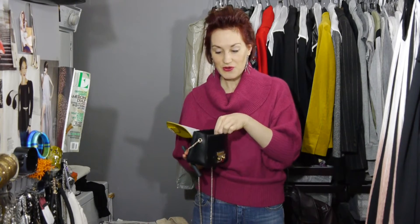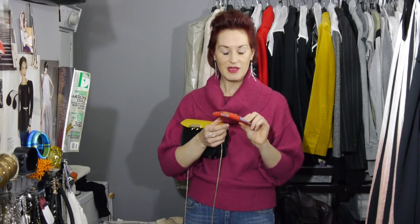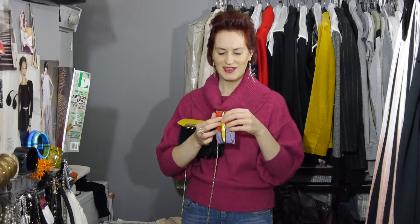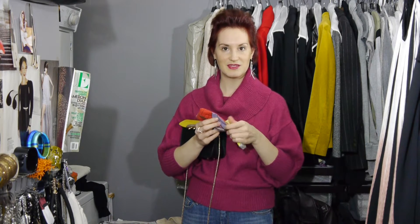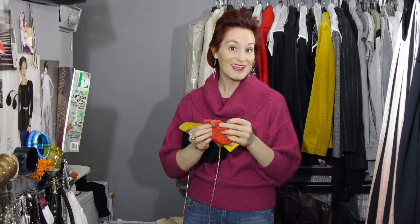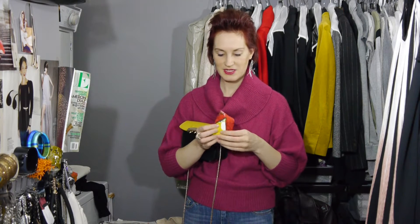I also have in here a little Kleenex holder, or tissue holder, that a friend gave to me for one of my birthdays. It's a little holder that makes my travel tissues at least a little more stylish, so to speak. When I'm out I just replace it, or I can take it off and throw it in the wash — it's a fun little accessory to make the insides of your handbag more presentable.